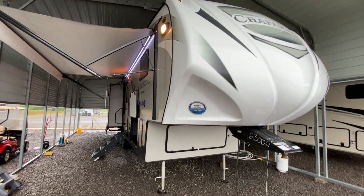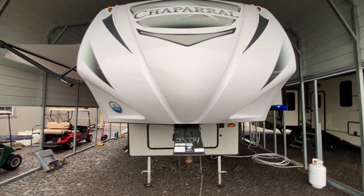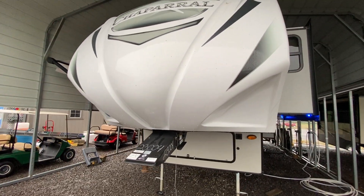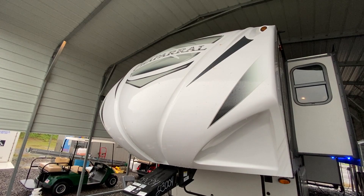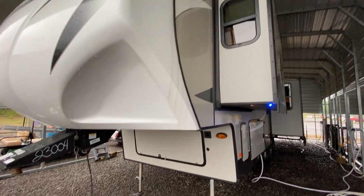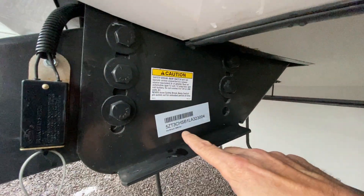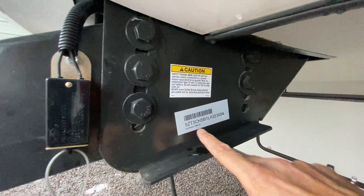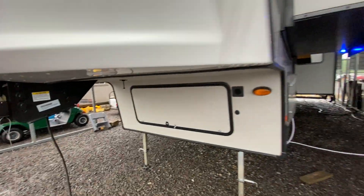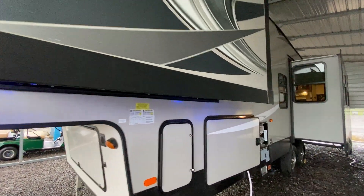On this rainy afternoon, I'm shooting a video of one of our pre-owned travel trailers that just came in. This here is a 2020 Coachman Chaparral. It is 9,682 pounds — so under 10,000 pounds. It's got three slide outs, and it's a 2020 model.